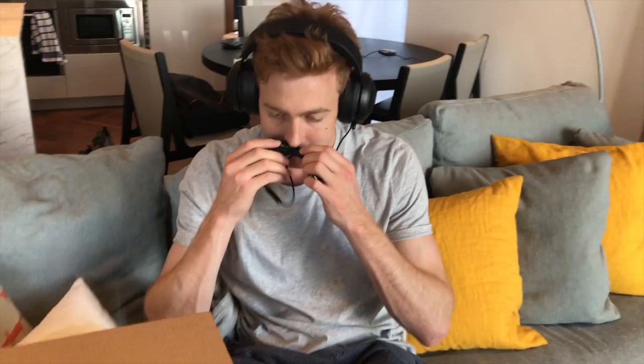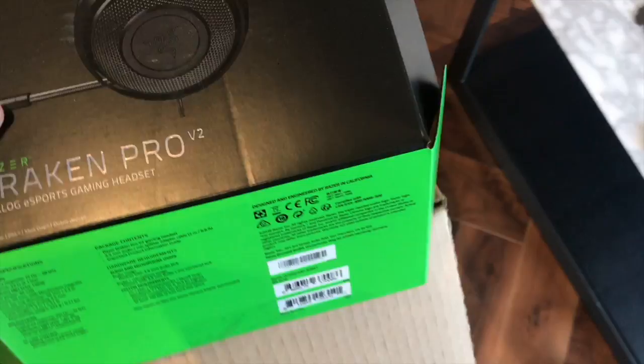It just fits so perfectly around the ears, Grant. I had a headset like this that was very cool. What's this? It's a mic! That is so cool. And then it comes to the main show.